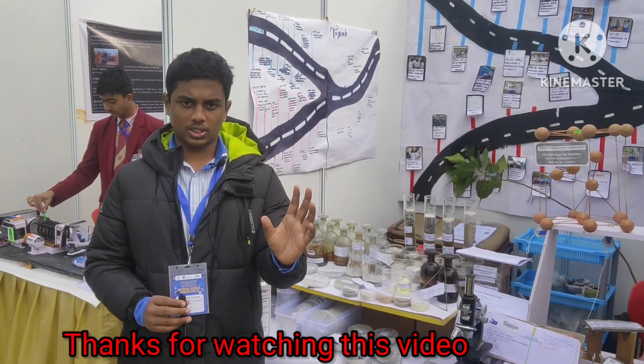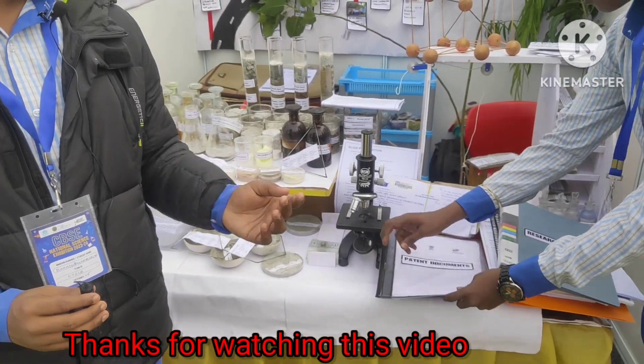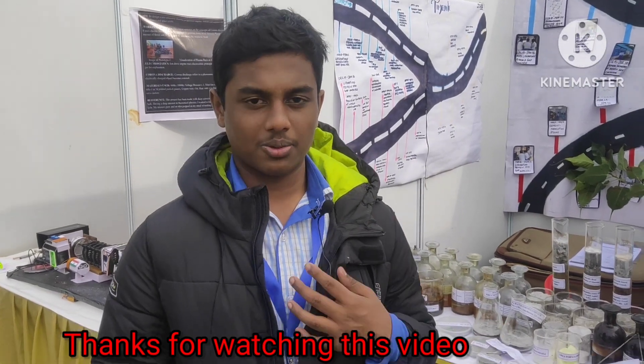Among all our research, we found that roots can deflect towards the sides when in contact with our road system. For the Government of India to recognize our project, we have also applied for a patent so they could implement it in the future for the public good. That's our project — thank you.